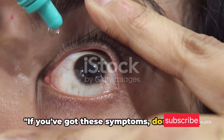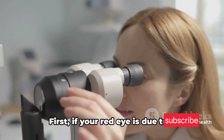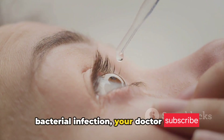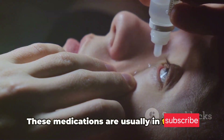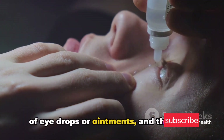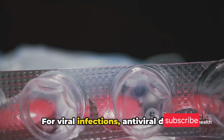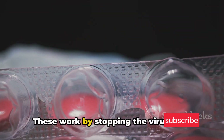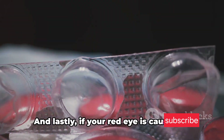If you've got these symptoms, don't panic — there are ways to treat infectious red eye. First, if your red eye is due to a bacterial infection, your doctor might prescribe antibiotics. These medications are usually in the form of eye drops or ointments, and they help to kill the bacteria causing the problem. For viral infections, antiviral drugs might be the answer. These work by stopping the virus from multiplying, helping your body's immune system to fight off the infection.